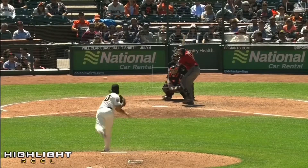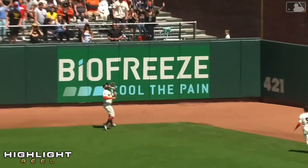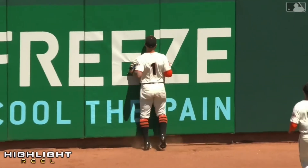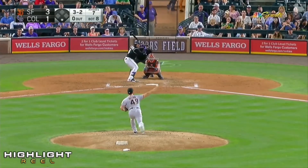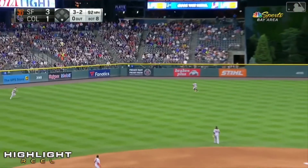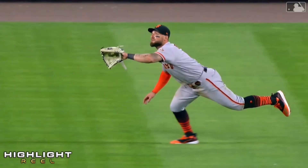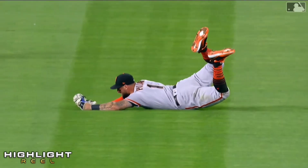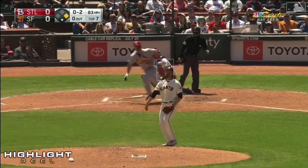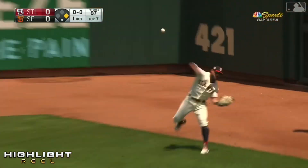Up to right center field, Pilar on the move — still on the move, and he puts it away. That would've been in the triples alley, that's in the pool in Arizona, no doubt. Lifted into left center field, Pilar on the move, he dives and he makes the catch. Oh, he's done it again — one down here in the eighth. What a play! Hit well into right center field, Pilar on the move, still on the move, he dives and he makes the catch.